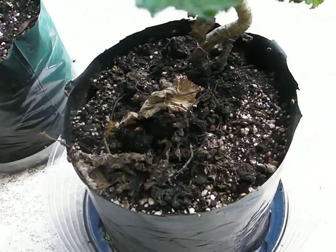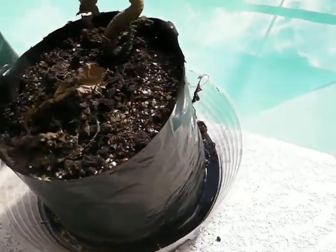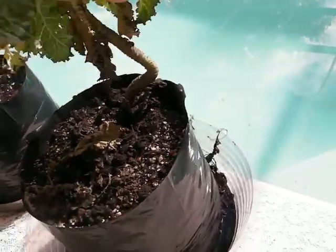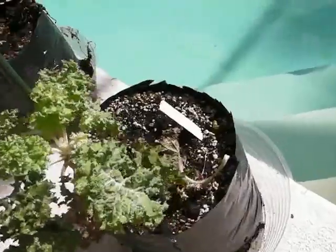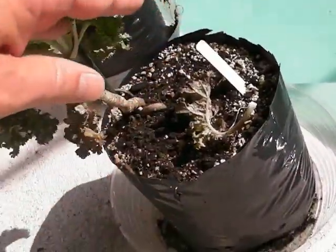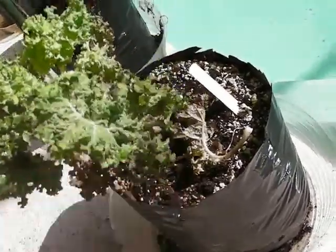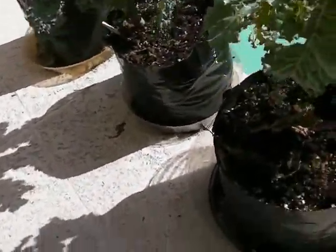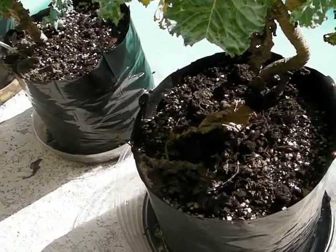I've noticed that the aphids are still in the kale — I've done this a few times and the aphids are still there. You can see the ladybugs fly around, so they don't seem to be eliminating the aphid problem in the kale.